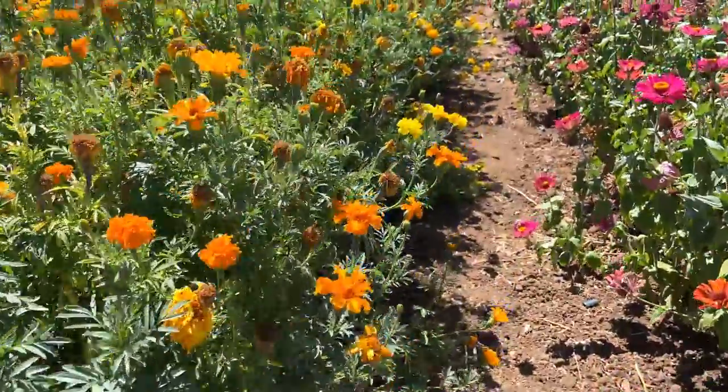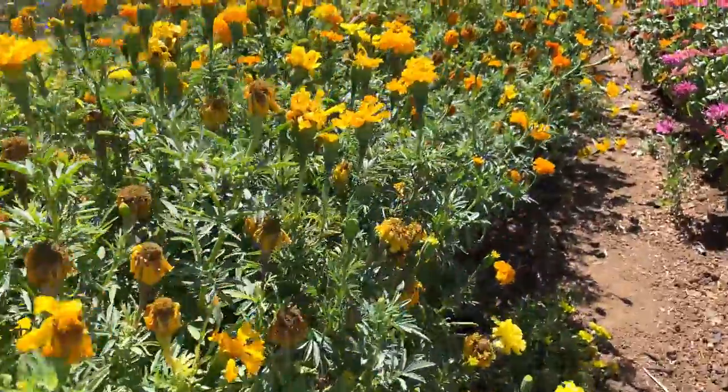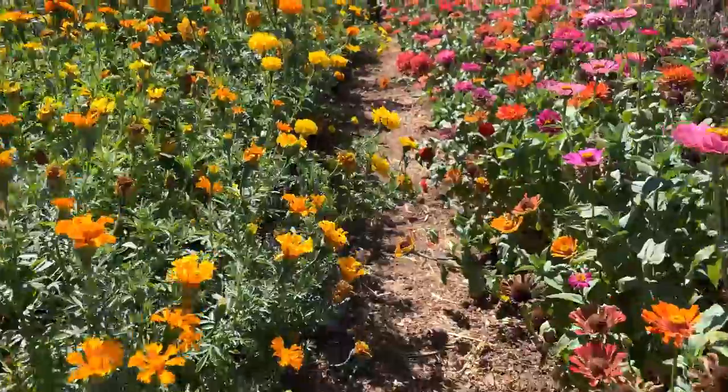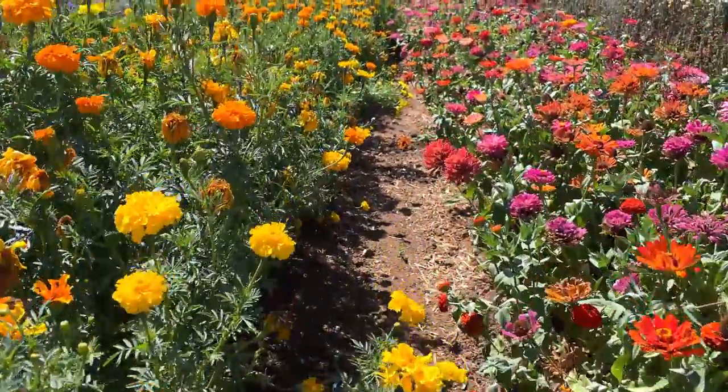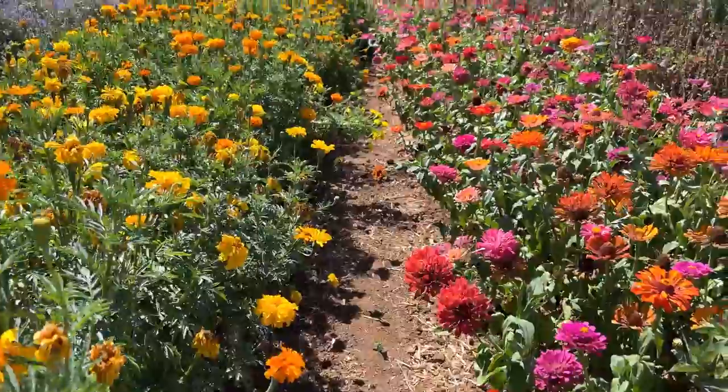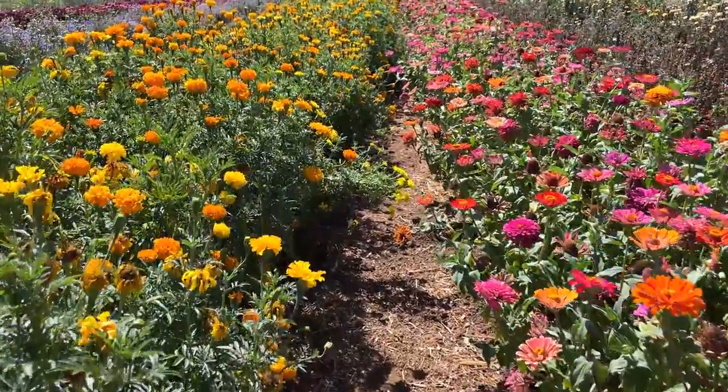Next to the zinnias are marigolds. This is just beautiful. I love walking through fields of flowers. Just gorgeous.